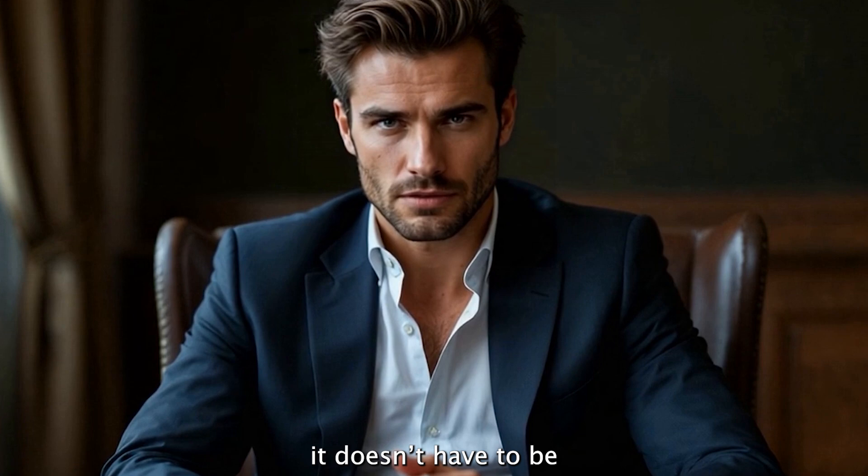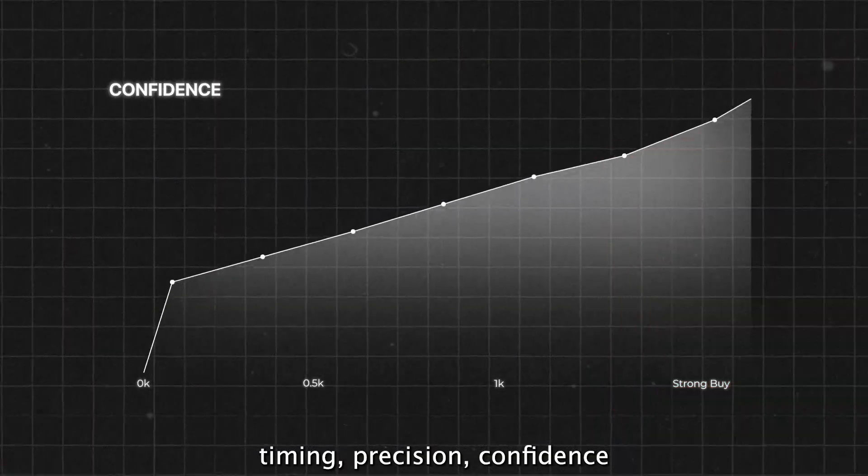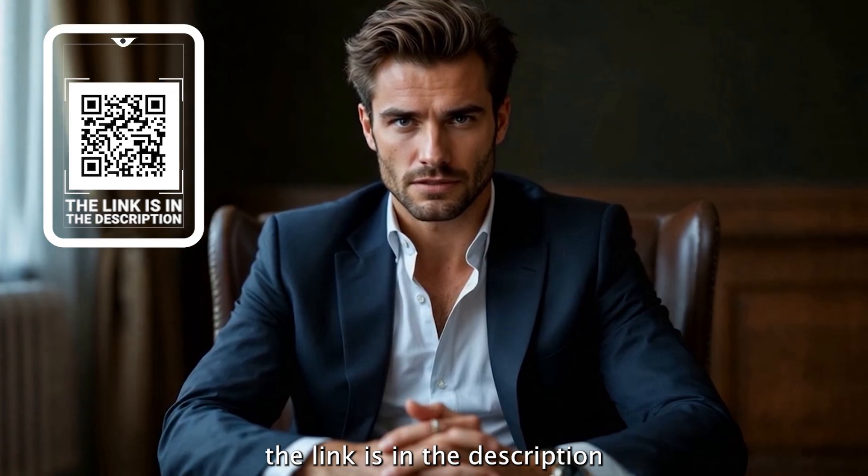If trading felt complicated before, it doesn't have to be. E.ON simplifies it down to what matters: timing, precision, and confidence. Start using it today — the link is in the description.